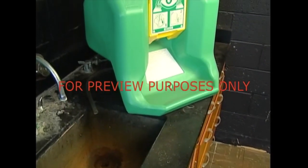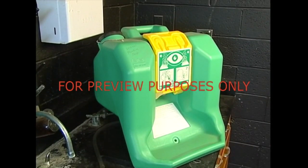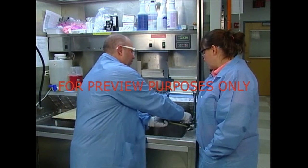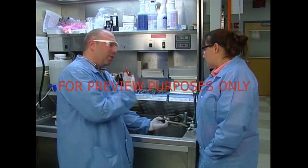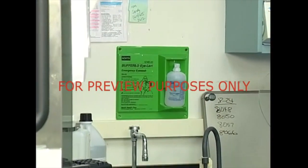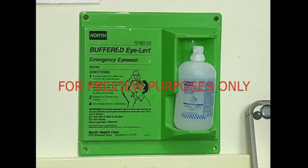Some portable eyewash units don't supply 15 minutes of water, so they can only be used for a quick initial wash. The victim will still need a complete 15-minute rinse. Most handheld drench hoses require constant hand pressure to operate. This doesn't allow both hands to be free for manipulating the injured eye, so a drench hose shouldn't be used as an eyewash. Small eyewash bottles should only be used when there is absolutely nothing else. Then the victim will need to get to another source of water immediately.